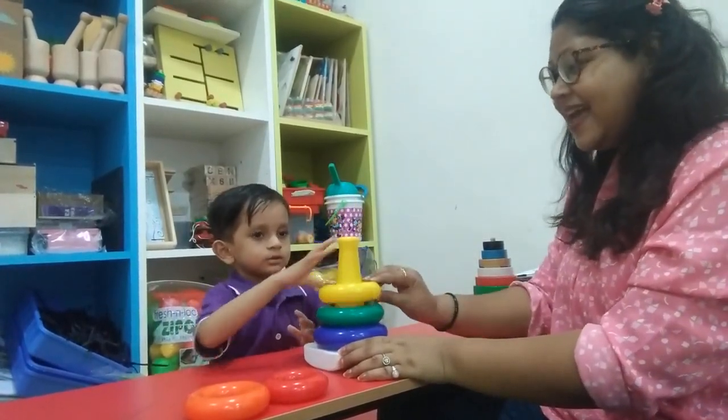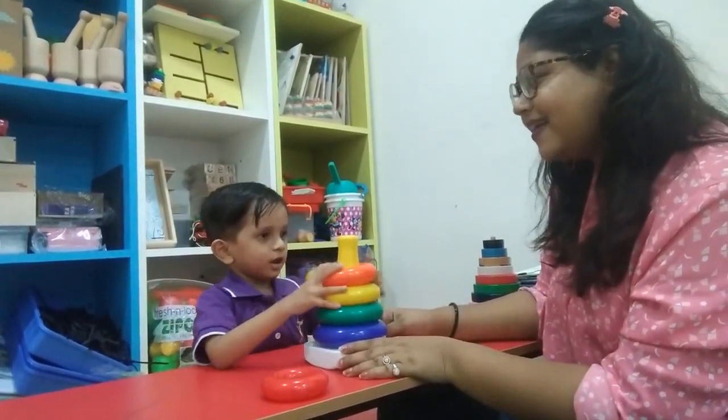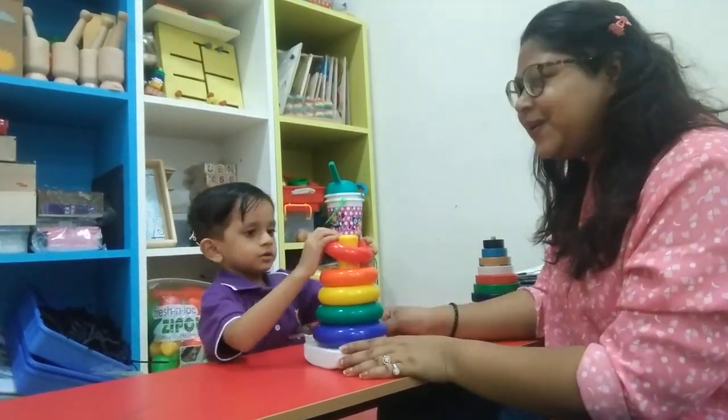Yes! Orange circle, orange circle, where are you? Red circle, red circle, red circle, where are you?